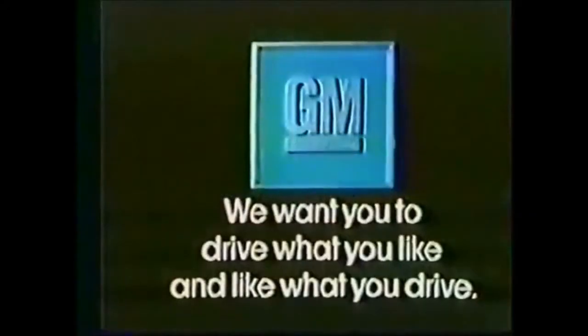As you can see, General Motors builds bumper systems to look good and at the same time help protect your investment. And that goes for the rear as well as the front. We want you to drive what you like and like what you drive.